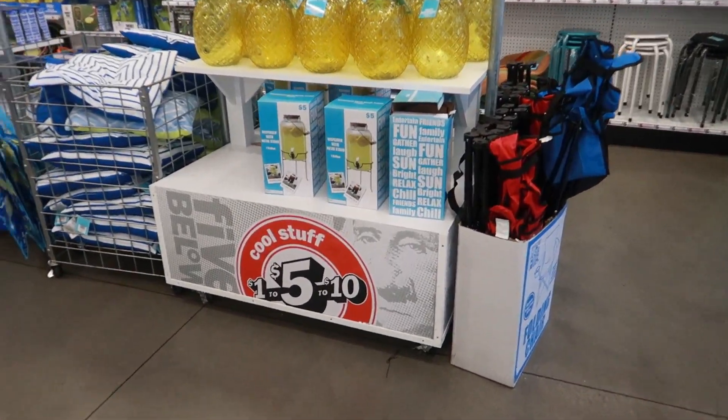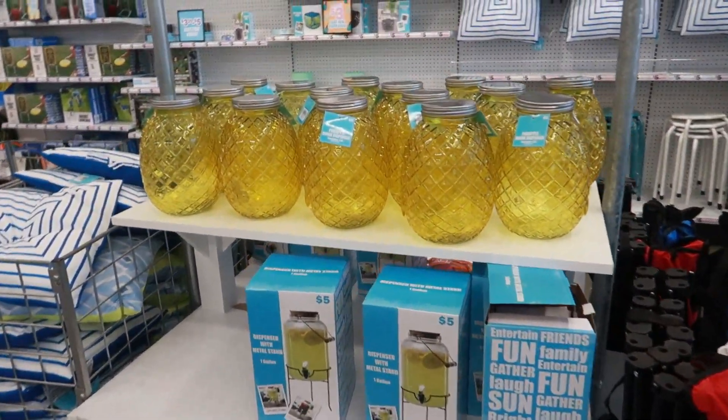Hey my pretties, welcome back. We are in Five Below and they are putting out their summer stuff.